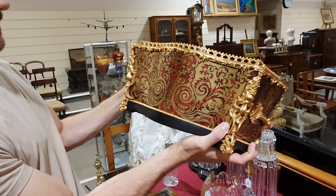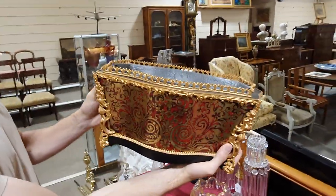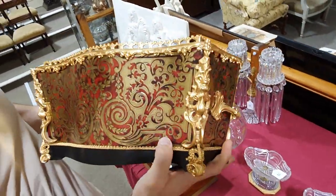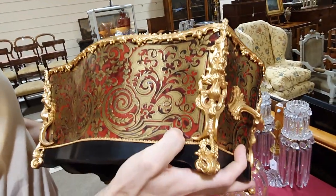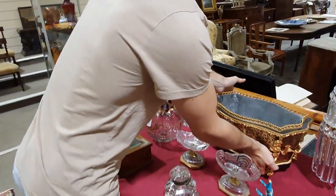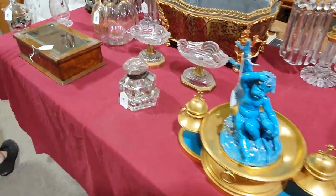And a brass inlaid wine cooler. So this is tortoiseshell — the orange parts on the front there — with brass inlaid into it. Incredible. Pristine condition as well.